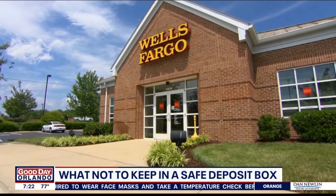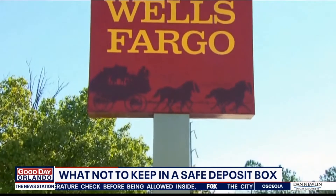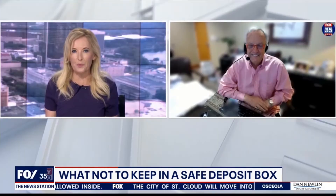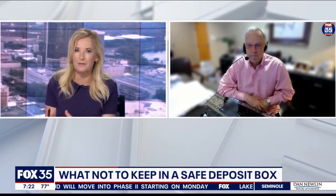If you like to take extra precautions, chances are you might have a safety deposit box. The box then goes into a vault inside of a bank protecting your valuables. Certified Financial Planner Joe Bert joining us this morning. There are some things you shouldn't keep in the safety deposit box — walk us through some of them.